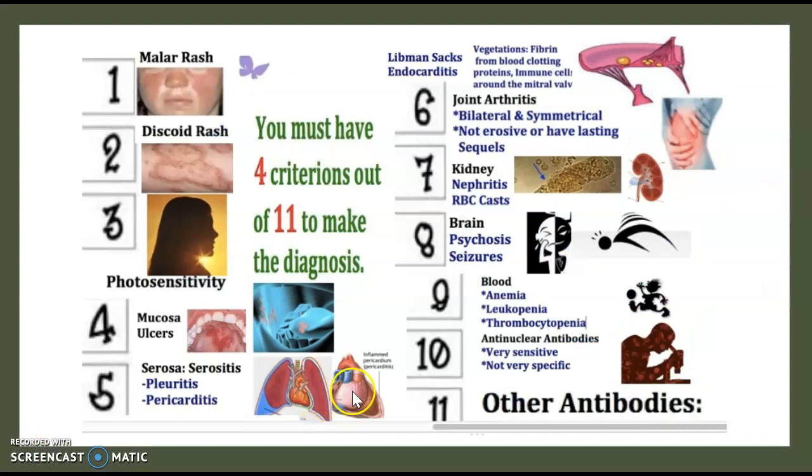How to make the diagnosis? There are eleven criteria, but you only need to meet four of them. The first is malar rash. The second is discoid rash. The third is photosensitivity. The fourth is mucous ulcers. The fifth is serositis: pleuritis, pericarditis, or endocarditis — Libman-Sacks. The sixth is joint arthritis.